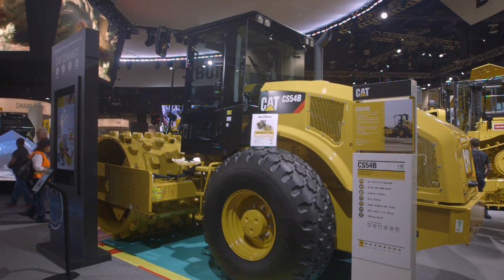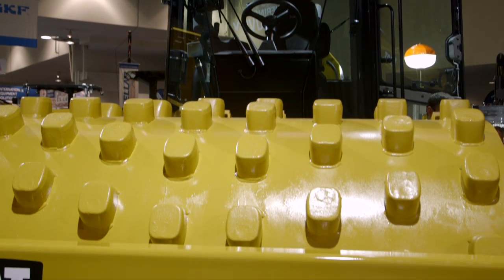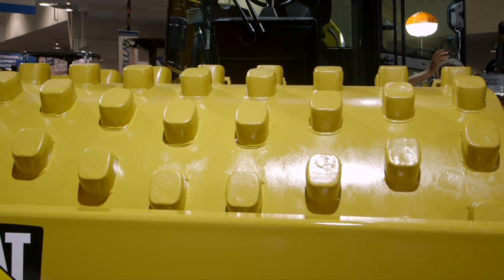Cat Machine Drive Power is innovative technology, changing the compaction industry for Caterpillar. It's a form of a compaction measurement system.